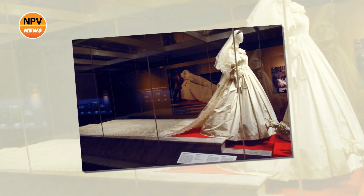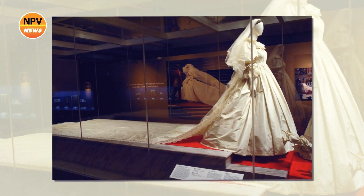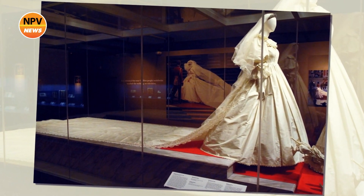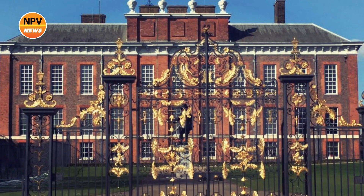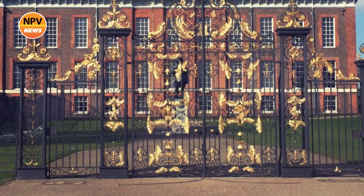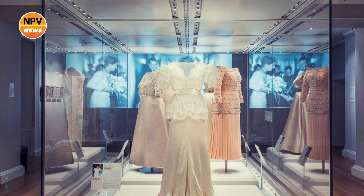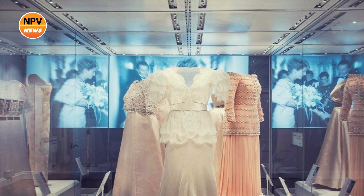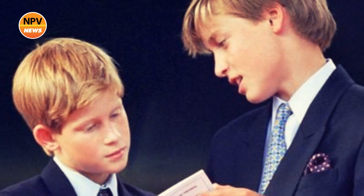Princess Diana's ivory taffeta gown was made in strict secrecy by designers David and Elizabeth Emmanuel at their Mayfair studio. It features a fitted bodice overlaid with panels of lace that had once belonged to Queen Mary, the Queen's grandmother, a scooped neckline, and large puffed sleeves. The bride's ivory silk tulle featured 10,000 mother-of-pearl sequins. Also on display will be the sequin-encrusted train, which remains the longest in British royal history at 25 feet, with its gently scooped neckline and large puffed sleeves trimmed with bows and deep ruffles of taffeta — a style popularised by the princess in the early 1980s.